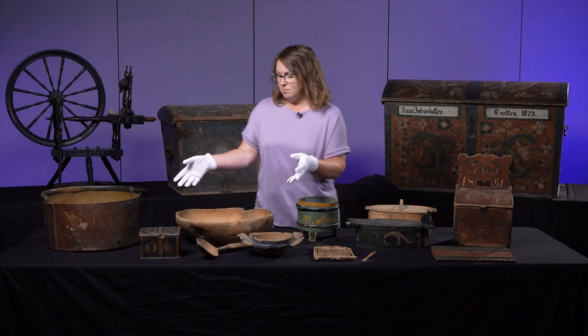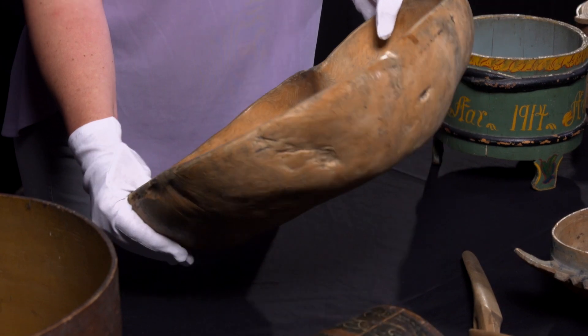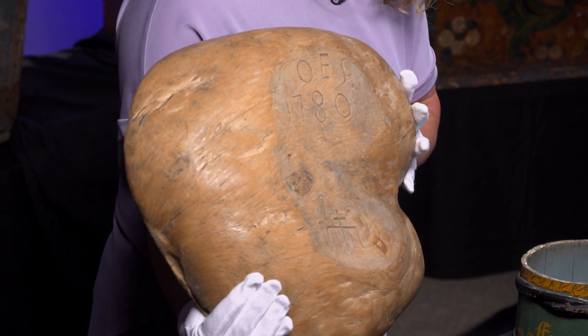This milk bowl is one of our oldest objects in the collection. It was made in the 1780s, carved in the bottom of the bowl with the initials of the maker and a little design at the bottom.